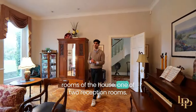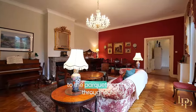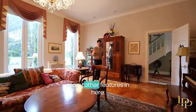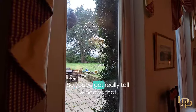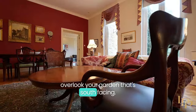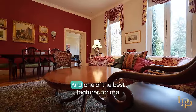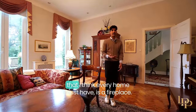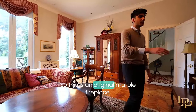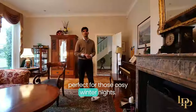One of two reception rooms — immediately my eyes are drawn to the parquet flooring throughout; it's so beautiful. But there are so many other features in here. You've got really tall windows that overlook your south-facing garden. I love the coving around the top, and one of the best features for me — that I think every home must have — is a fireplace. This is an original marble fireplace, perfect for those cozy winter nights.